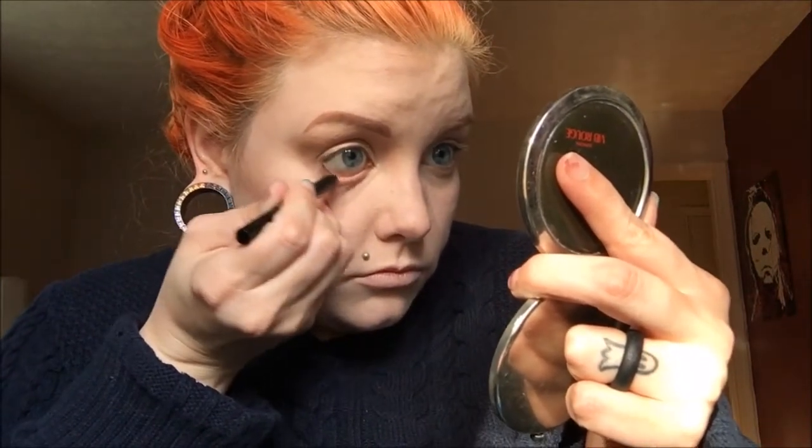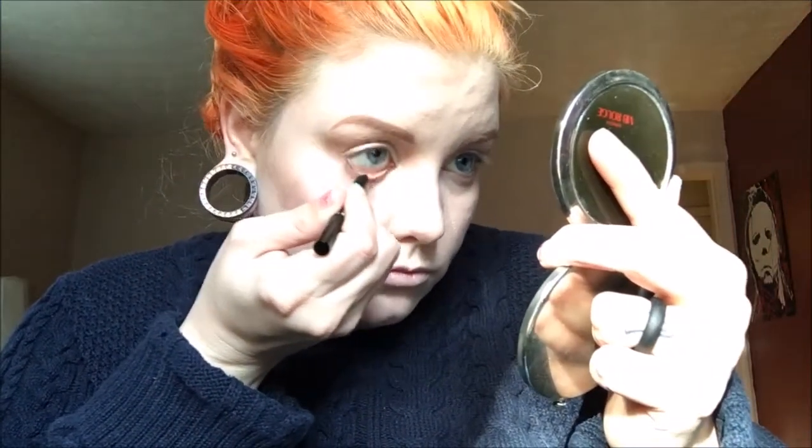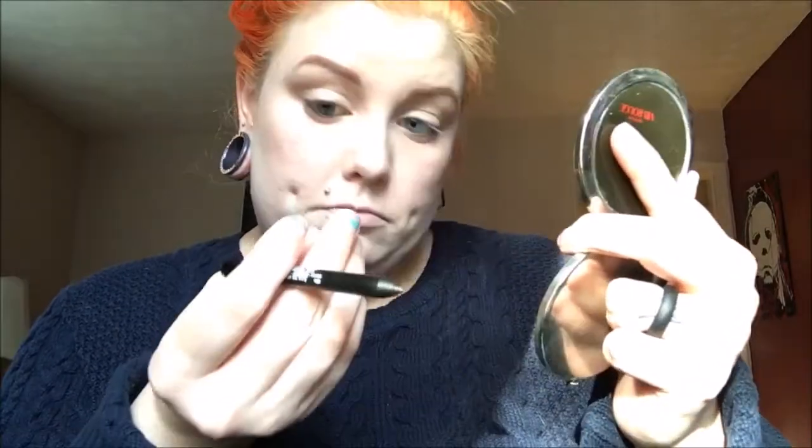Now I'm taking the NARS Larger Than Life long-wear eyeliner in Via Bonito, which is a black. I put it in the waterline, smudge it a little on the lash line, and then take it up a little in the corner at the top lash line as well.